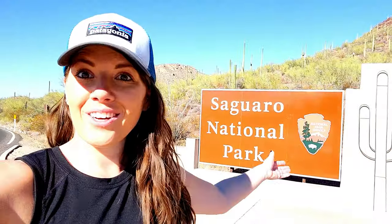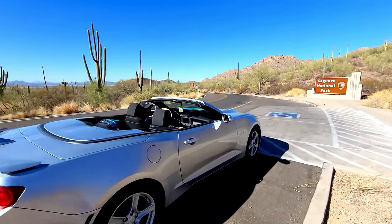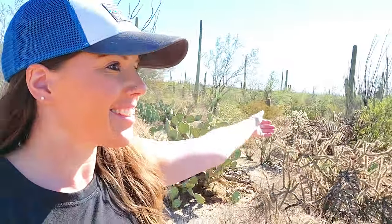We made it to Saguaro National Park in Tucson — look at all the cactus! We're on a nature trail in the Sonoran Desert, which is home to the largest cacti and the most cacti of all of the USA. This is amazing — I've never seen so many cactuses in my life. Obviously I'm from Minnesota!